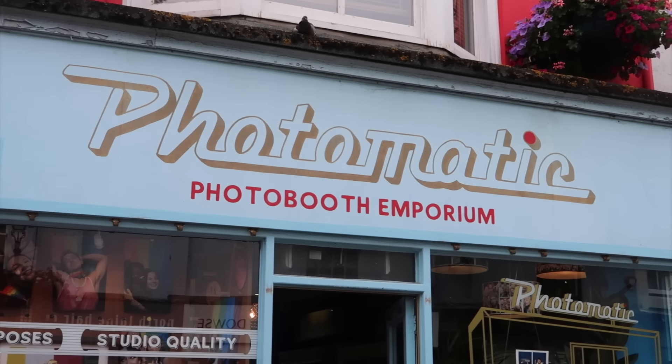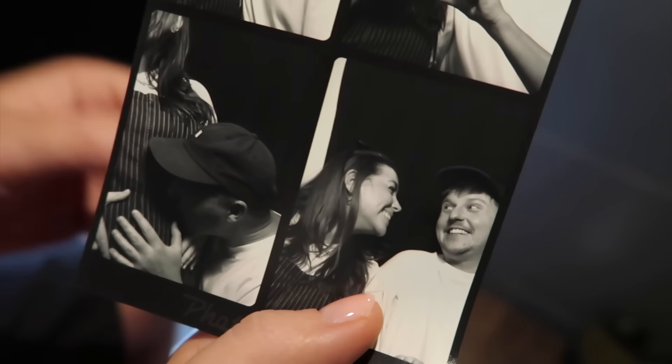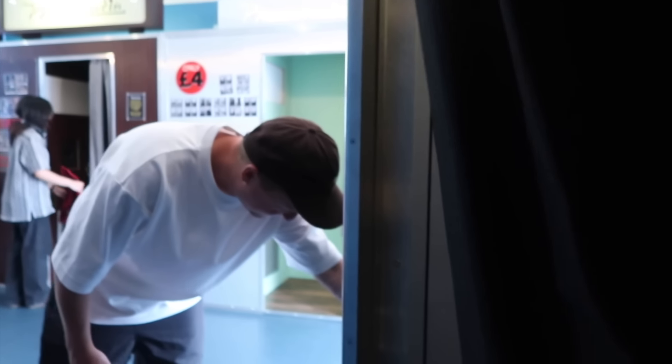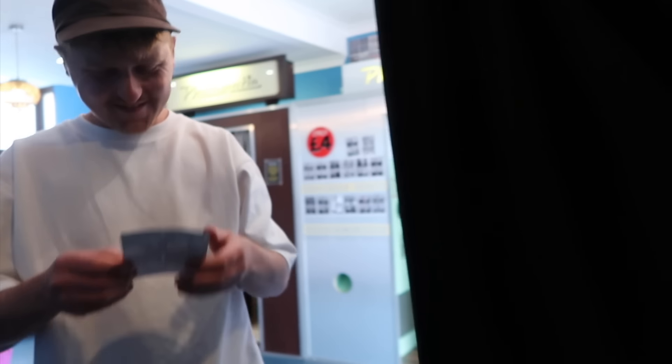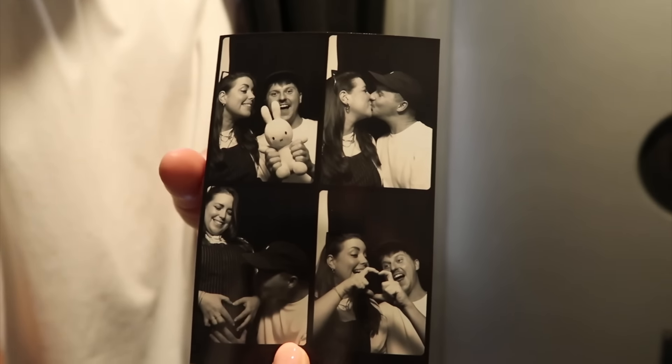We're gonna get a photo booth photo — we haven't been here for a while. I think we're two of the world's most awkward people. We're trying to plan out what poses we're gonna do; there are four photos and we just keep getting it wrong. We had to buy two more goes. We didn't know what to do in the last photo so we just went 'hey!' Look at you — are you happy with those? They're fun!